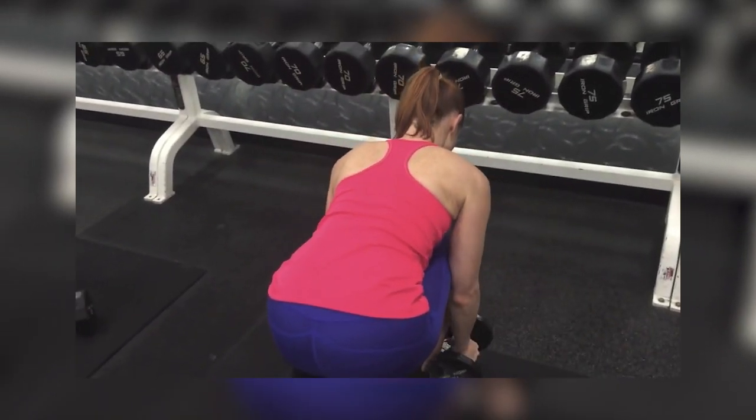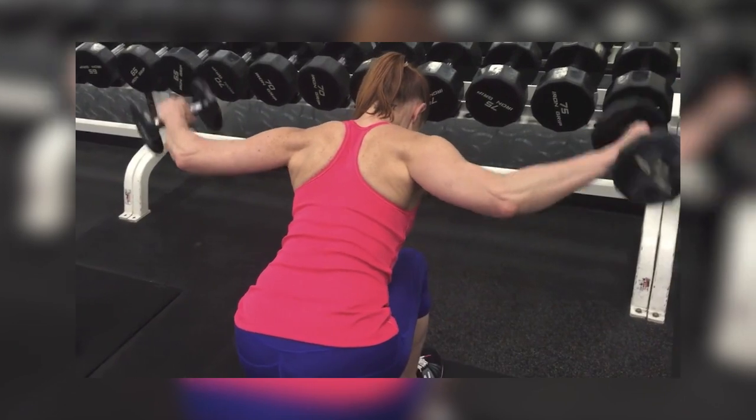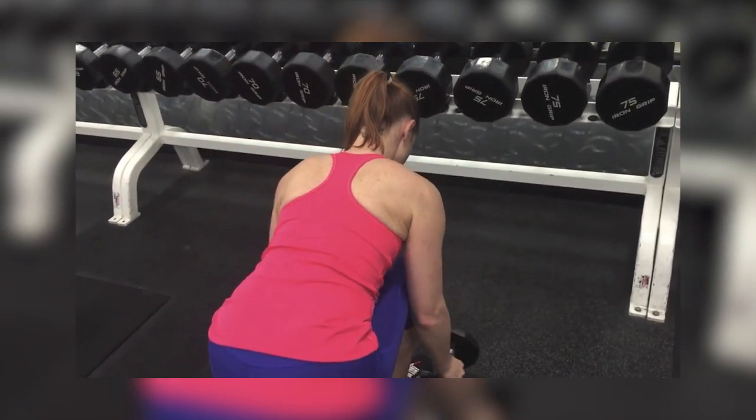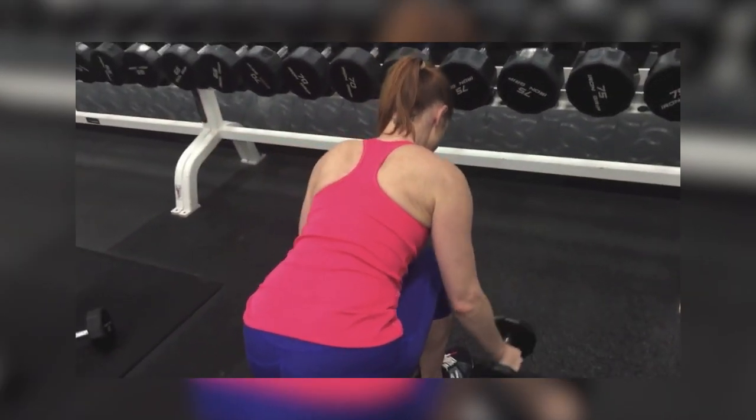Head neutral to protect the cervical spine in the hinged position. As the client completes the repetitions, make sure their elbow is softly bent. This is one of the most well-rounded and challenging upper body exercises available. In each hand, take a dumbbell.